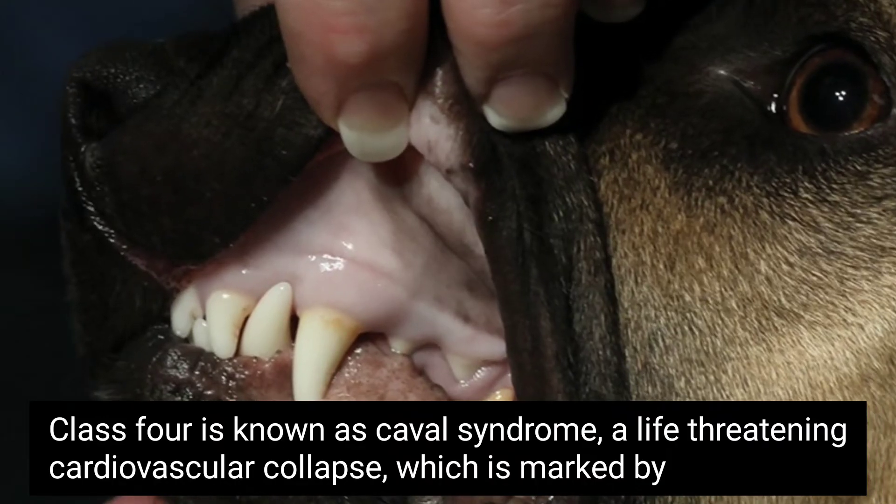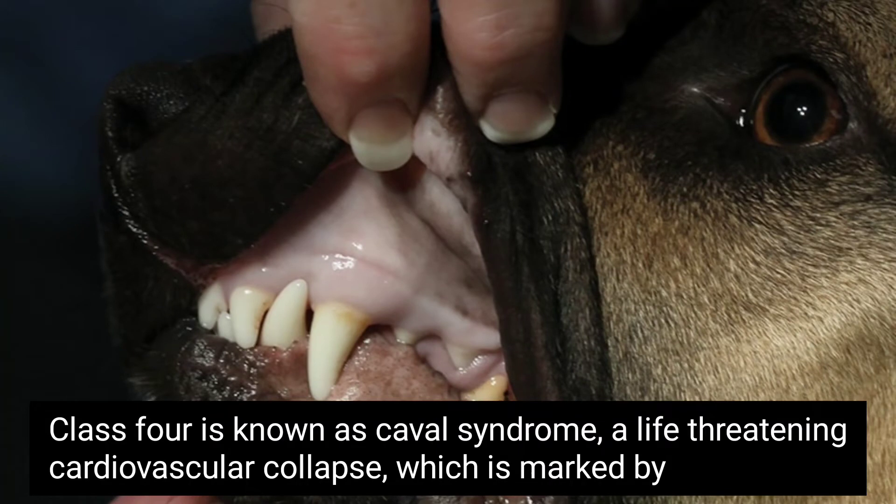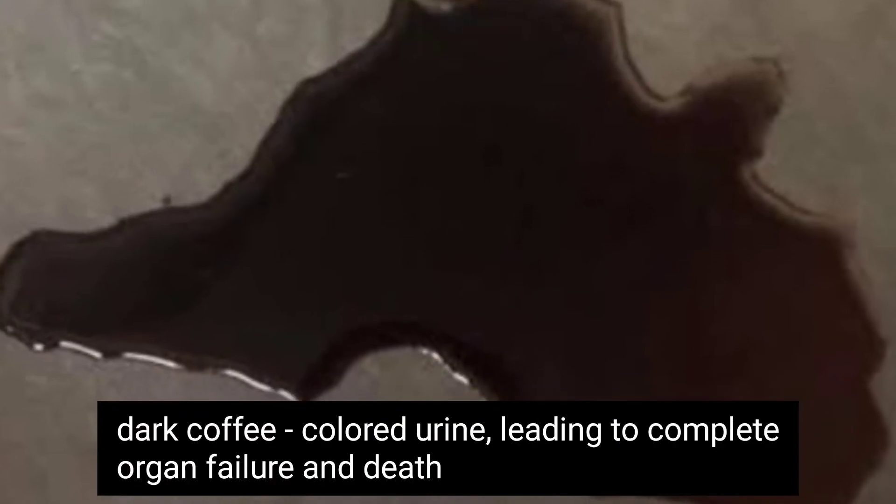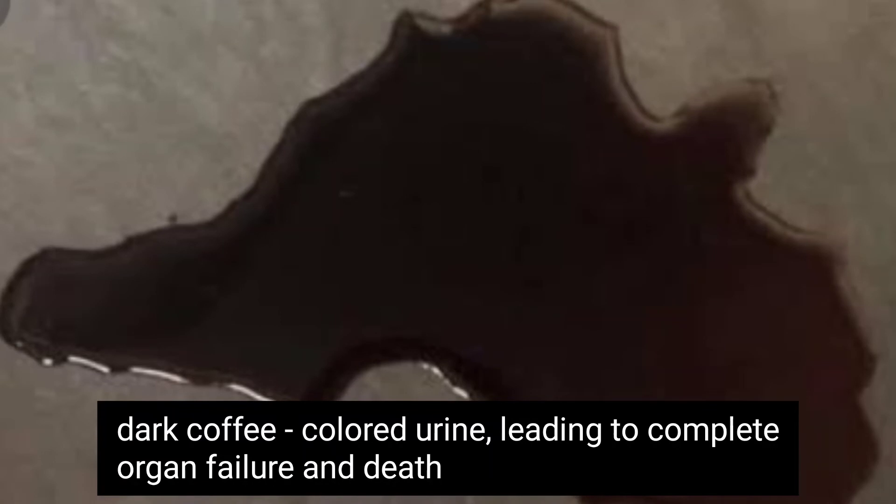Class 4 is known as Caval syndrome, a life-threatening cardiovascular collapse which is marked by labored breathing, pale gums, and dark coffee-colored urine, leading to complete organ failure and death.